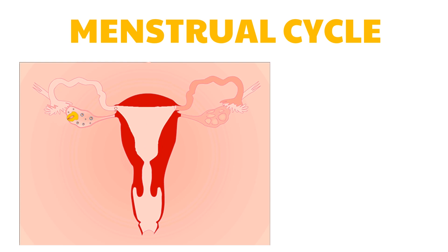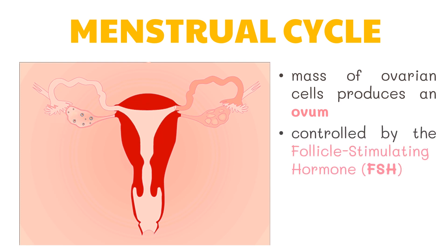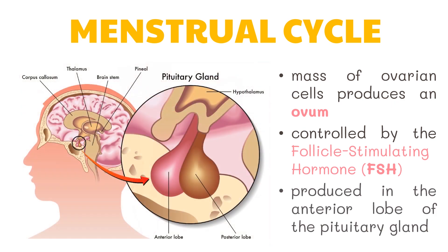The human ovaries can usually produce only one egg during a 28-day cycle of activity. The mass of ovarian cells produces an ovum or an egg and it also forms a follicle. The cycle is controlled by the follicle-stimulating hormone, which is produced in the anterior lobe of the pituitary gland. The follicle becomes filled with a fluid containing the hormone estrogen when the egg reaches maturity. The rising level of follicle-stimulating hormone stimulates follicle maturation and estrogen production.